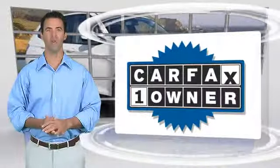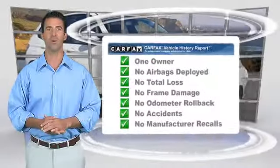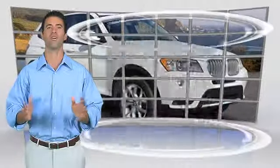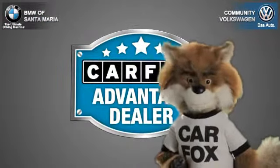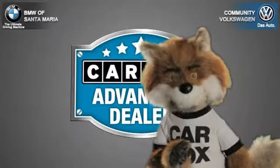This is a one-owner vehicle with a CARFAX vehicle history report. Be sure to find a complimentary copy of this report online or contact the dealership. This vehicle qualifies with a CARFAX buy-back guarantee. Just say show me the CARFAX at Community Volkswagen BMW, a CARFAX Advantage dealer.